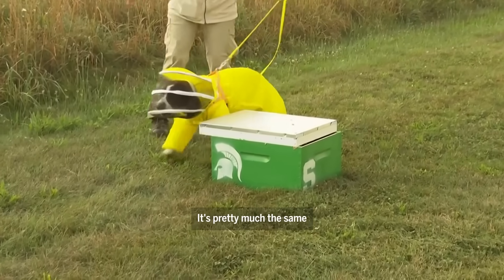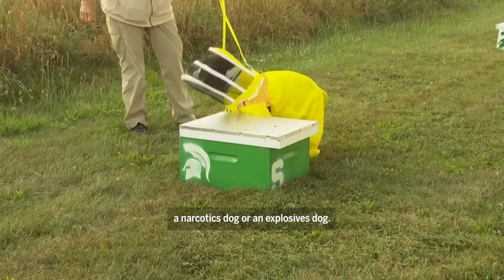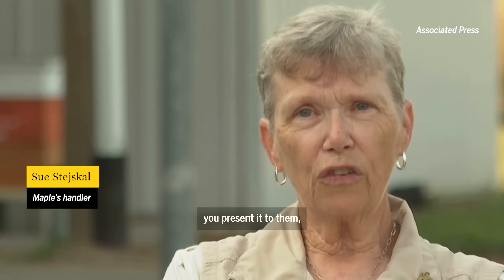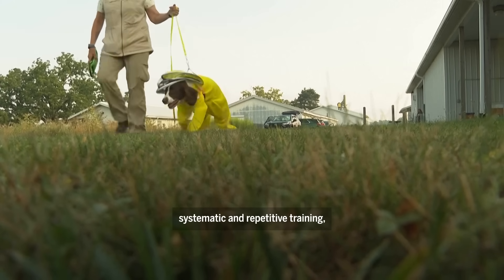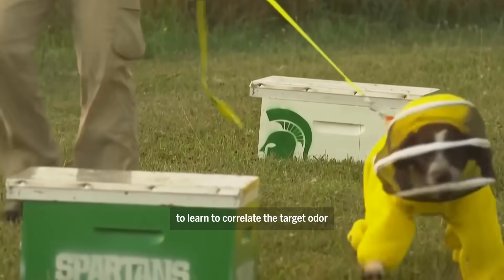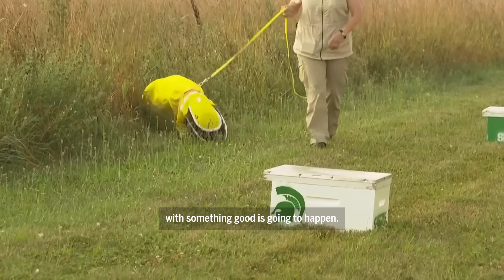It's pretty much the same across the board, whether you're training a narcotics dog or an explosives dog. You take the target odor, you present it to them, and through a series of systematic and repetitive training, the dog starts to learn to correlate the target odor with something good is going to happen.